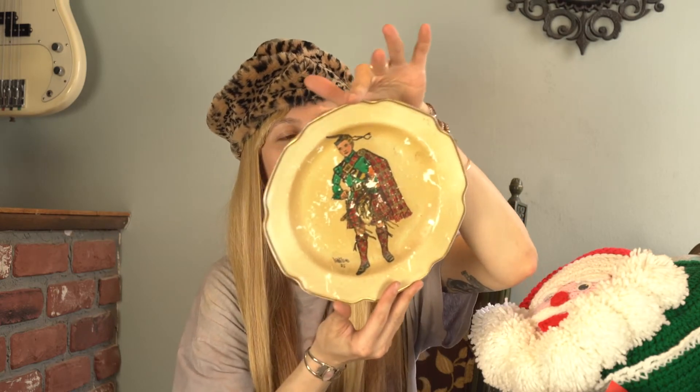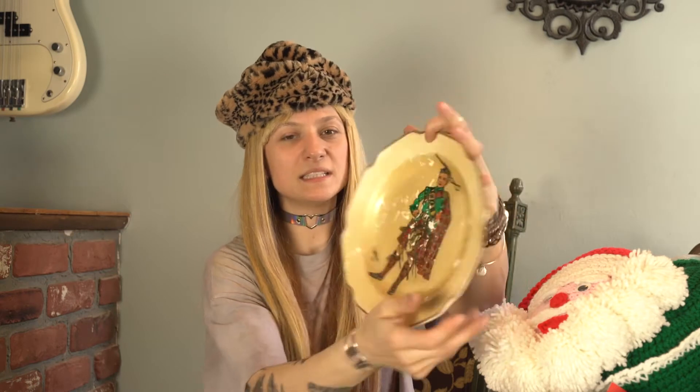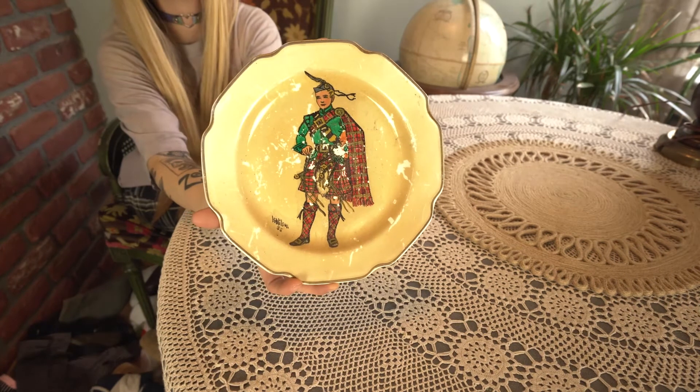The next item I got today was this plate of a boy. It's a bagpiper, and it's hand-painted by Wallace Tartan. It says the name on the back, and it says 'Piper.' It says 1955 right here. So someone painted this. It's really, really sticky and dirty. It might have been on top of somebody's oven or kitchen cabinet with the oven grease penetrating its surface for 10 million years.